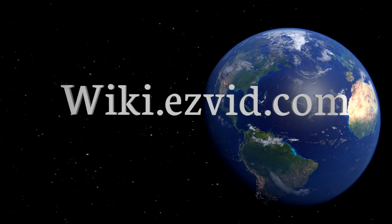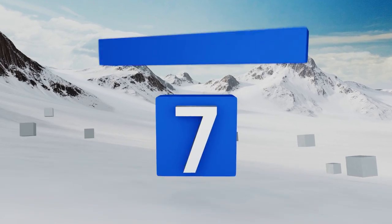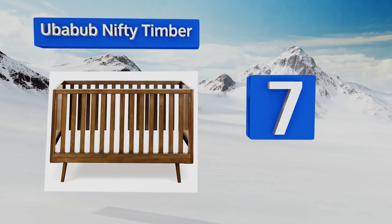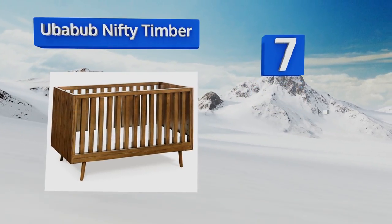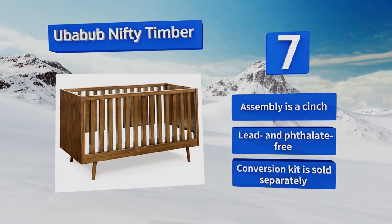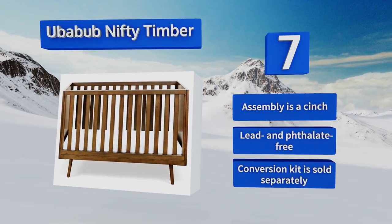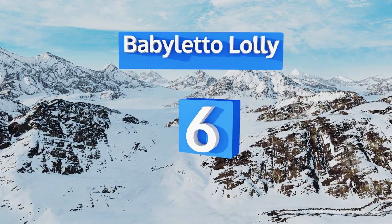At number seven, the engineered wood components of the Uberbub Nifty Timber are CARB 2 compliant, which means that they meet the strict industrial emission standards set forth by the state of California, giving you peace of mind that you made an eco-friendly choice. Assembly is a cinch and it's all lead and phthalate free, but note that the conversion kit is sold separately.